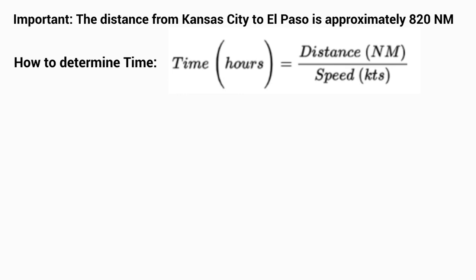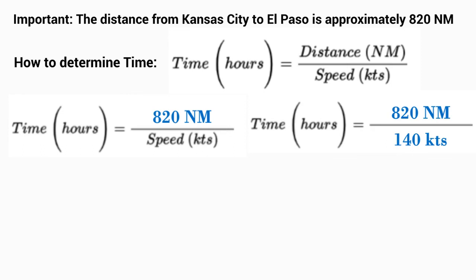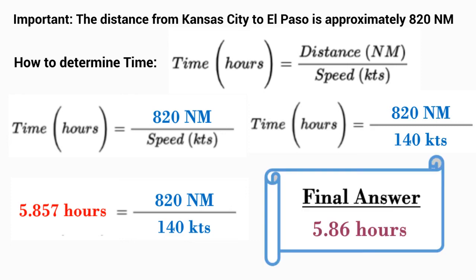We take our distance of 820 nautical miles and place it into the equation, so time equals 820 nautical miles over our traveling speed. For our Cessna Skylane, we're traveling at 140 knots, giving us time equals 820 nautical miles divided by 140 knots. Dividing those gives us 5.857 hours, which rounds up to a final answer of 5.86 hours.